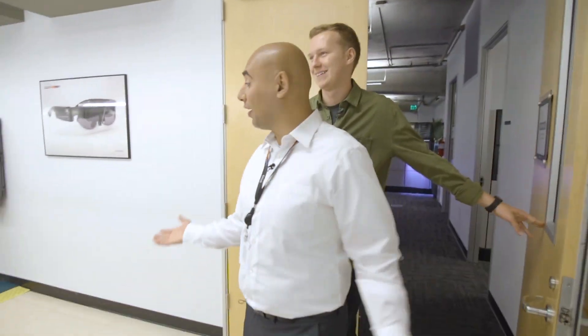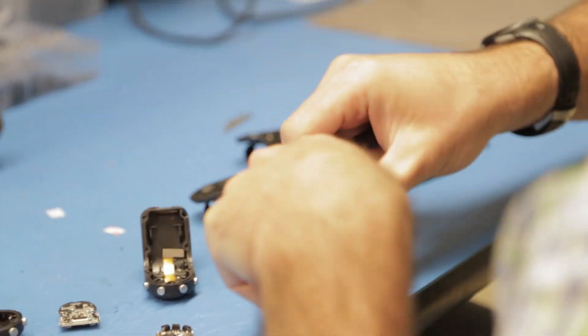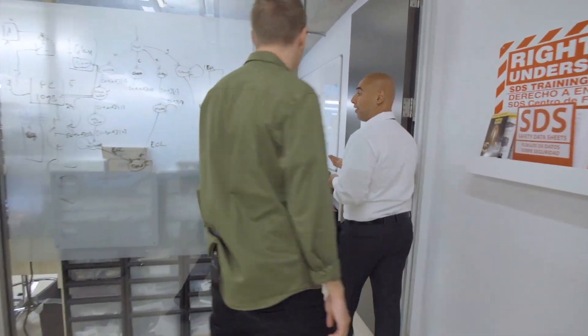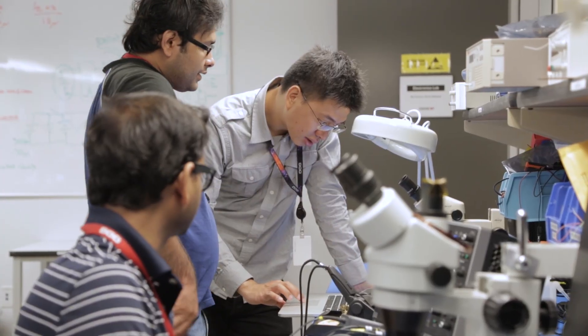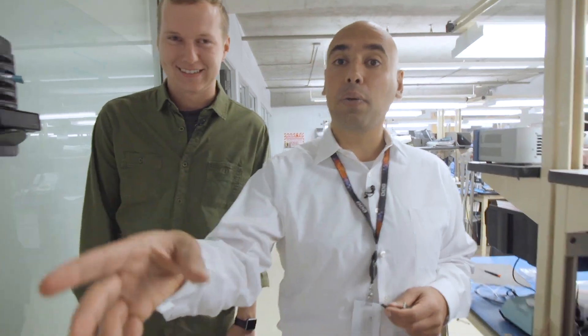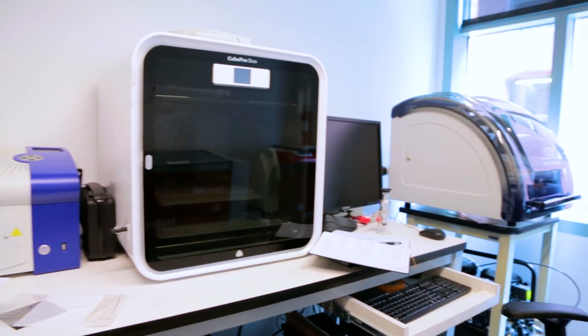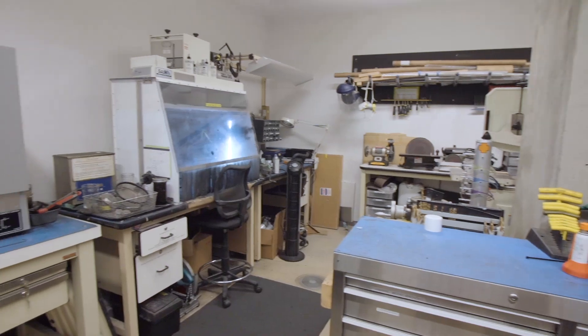Here is our R&D lab — different types of optical testing and integration all done here. This is our EE R&D lab, where the team is testing circuitry and bringing up new boards for next generation products. Over here we have our 3D printing capabilities, and over here is our machine shop.